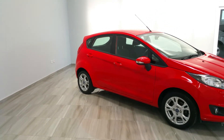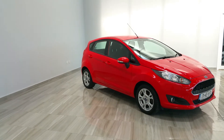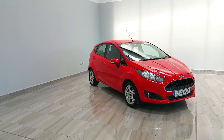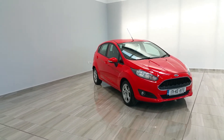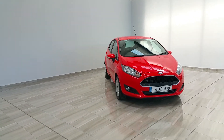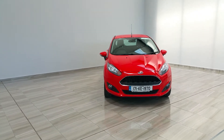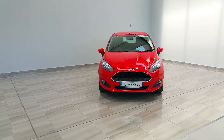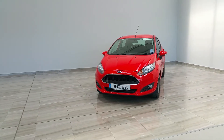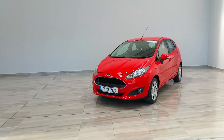This vehicle is in stock and available for immediate delivery. Should you have an interest and require finance, you can apply online at finlaymotorgroup.ie. Please remember to include your PPS number. The vehicle will be supplied fully serviced, validated, and come with a comprehensive three-year warranty.